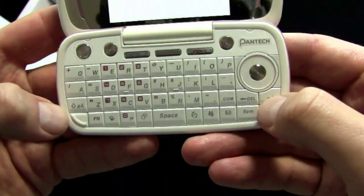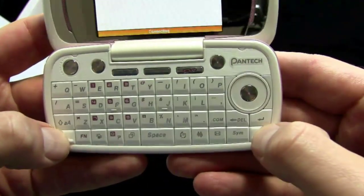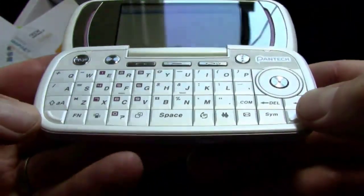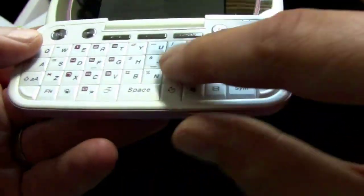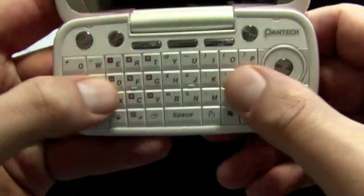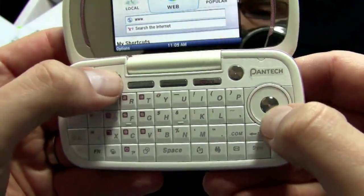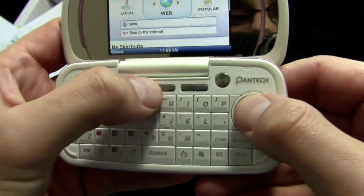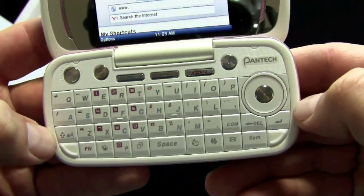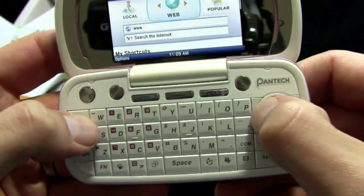Full QWERTY keyboard here — grid style, four rows. You've got these two blank buttons in the corners. I always think it's too bad when you have blank buttons, though they've got a little raised thing to protect the screen from pressing against the keys when you shut it. There's a camera button, two soft key buttons, a menu button in the middle, call and cancel buttons, your full QWERTY, and a D-pad on the side. There are also shortcut keys on the QWERTY.